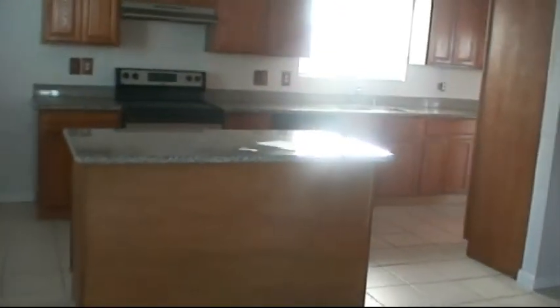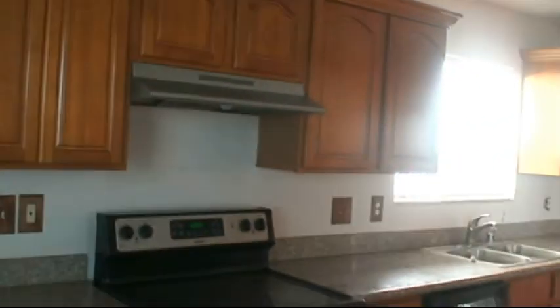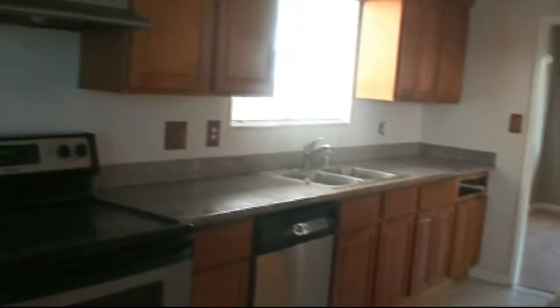Here's your kitchen. Granite countertops. Cabinets are in good condition. Double sink.